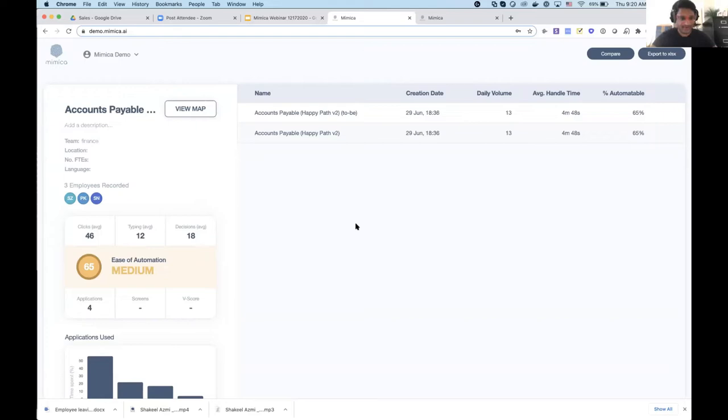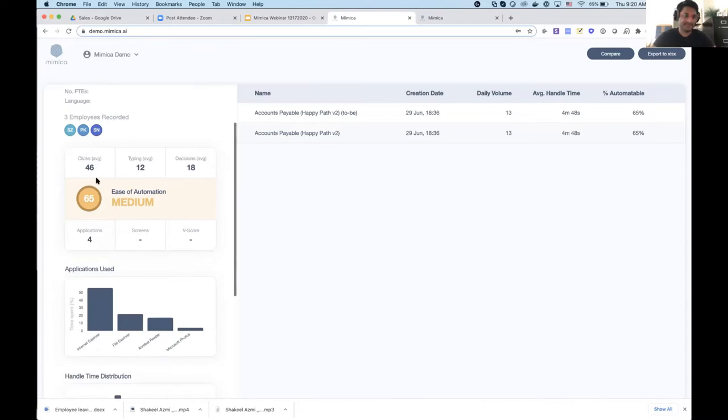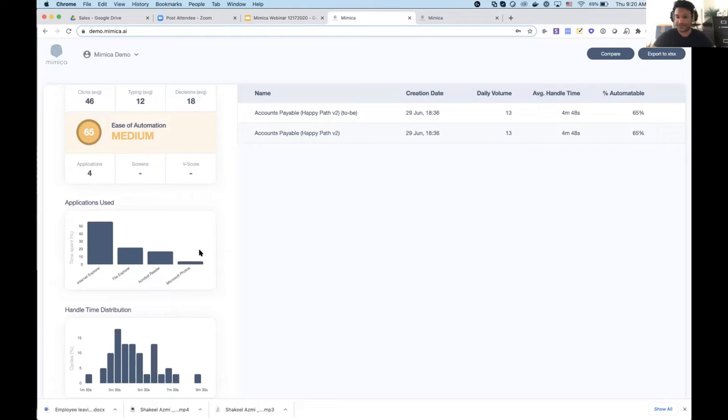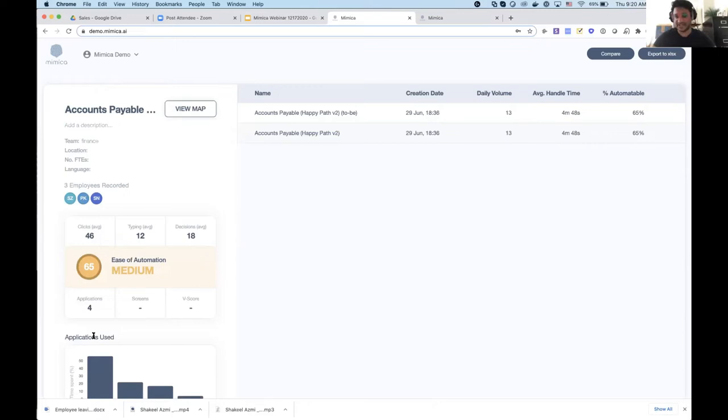I'd like to show a quick demonstration of what the product looks like. Here's the output of Mimica — this is our dashboard, and you can see I've got an accounts payable process here. There were three employees recorded. Ease of automation is medium, based on the number of clicks, keystrokes, decisions, applications, and other backend metrics — for example, how structured the data in the process is. We can also see which applications are used in the process, the distribution of handle time, and which days of the week.